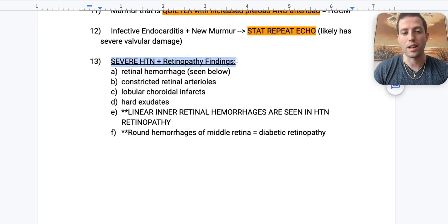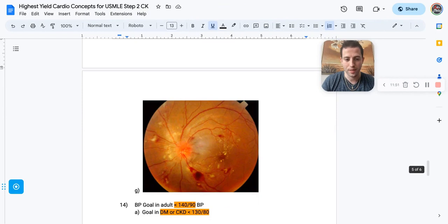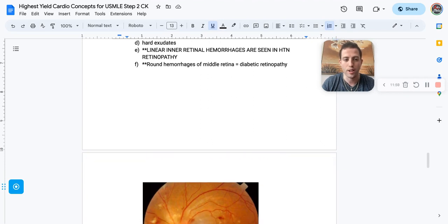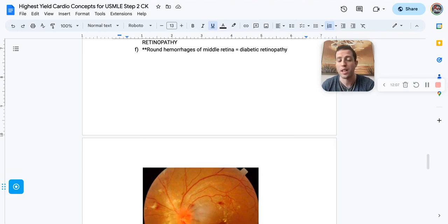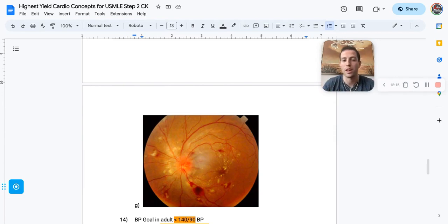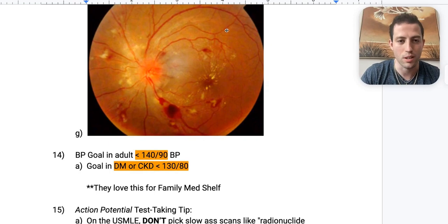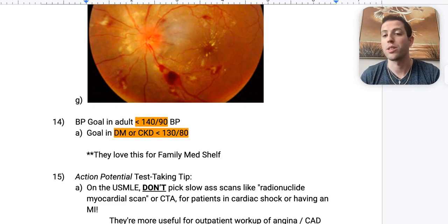Number thirteen: patient with severe hypertension plus retinopathy. High-yield findings include retinal hemorrhages, constricted retinal arterioles, lobular choroidal infarcts, hard exudates, and linear intraretinal hemorrhages in hypertensive retinopathy. Key distinction: round hemorrhages of the middle retina are associated with diabetic retinopathy; linear hemorrhages mean hypertensive retinopathy. For your family med shelf, blood pressure goals in adults are less than 140/90; if the patient has diabetes or CKD, the goal is less than 130/80.